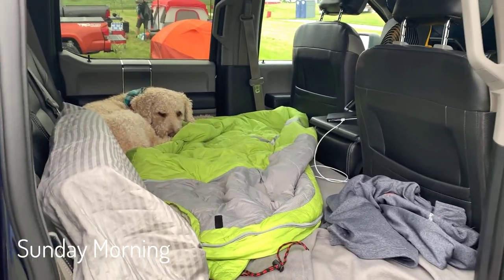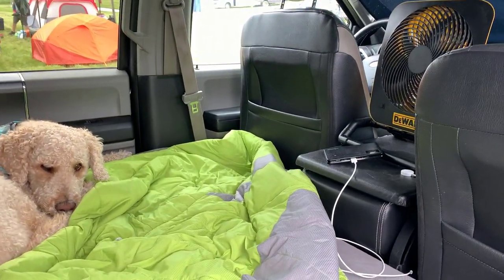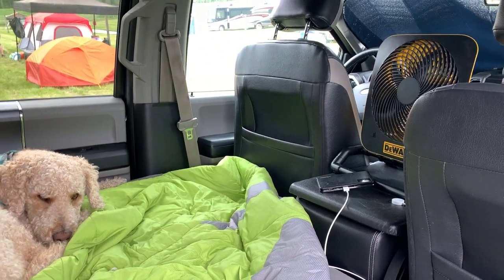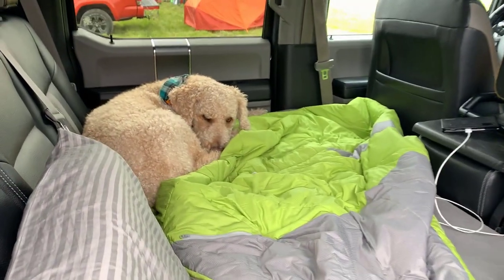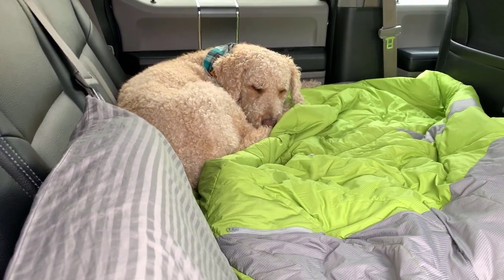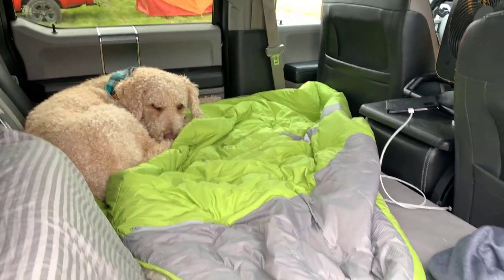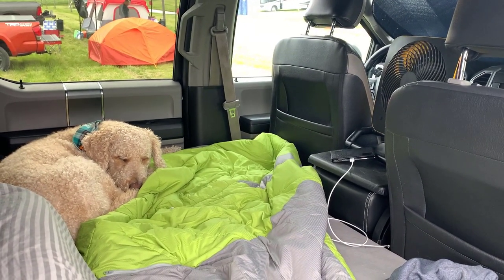Day three. Got the bed situation figured out — I moved the seat up, motored it all the way forward as far as it would go. It gave me enough room to get full extension on my legs, which helped a lot with sleep. I also gave old Bentley a little more room to sleep in that corner. The whole hot-shot bunk thing — I'd do it again.